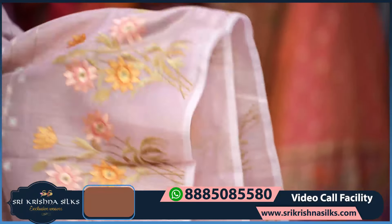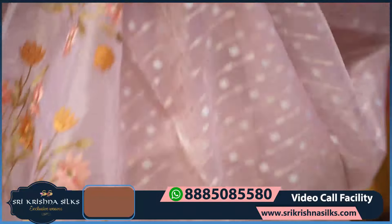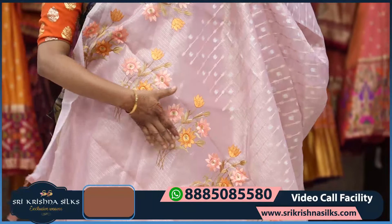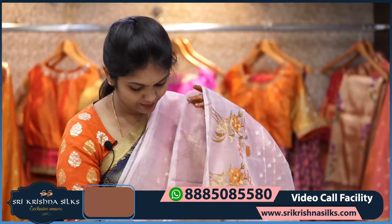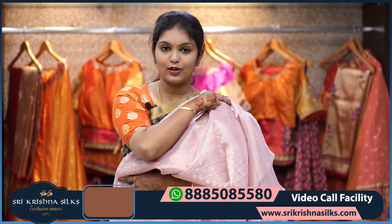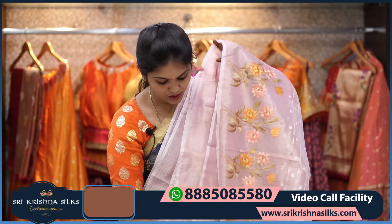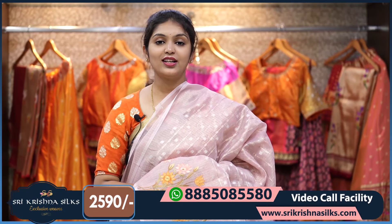The pallu features a nice bunch of florals — the same design seen in the border. The blouse is completely plain. The price of this one is ₹2,590 — a very reasonable price for this beautiful saree.